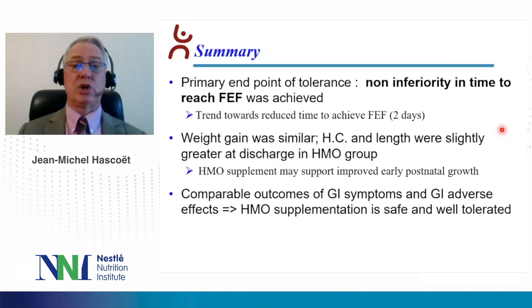In summary, the primary endpoint of tolerance — non-inferiority in time to reach full enteral feeding — was achieved. There was a trend toward a reduced time to achieve full enteral feeding of two days, but this was not significant. Weight gain was similar; head circumference and length were slightly greater at discharge in the HMO group, suggesting that HMO supplementation may support improved early postnatal growth. Comparable gastrointestinal symptoms and adverse events allow us to conclude that HMO supplementation is safe and well-tolerated in this population.